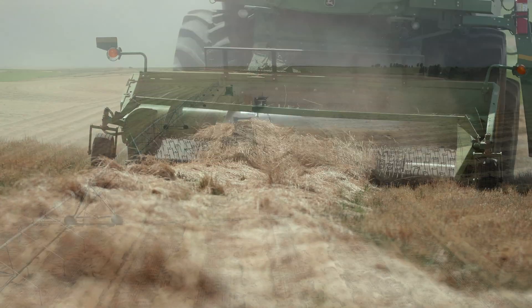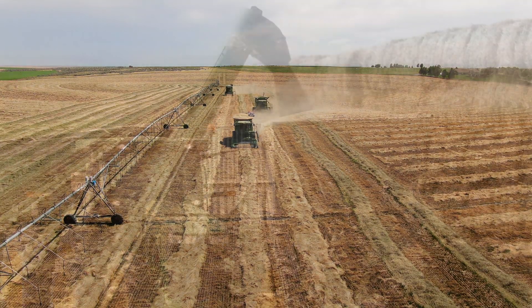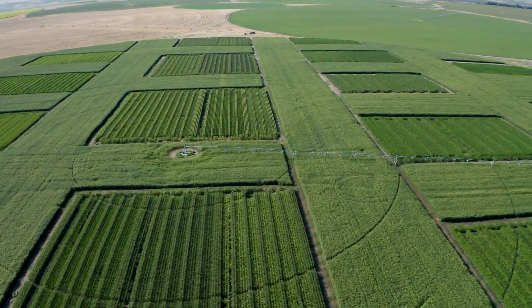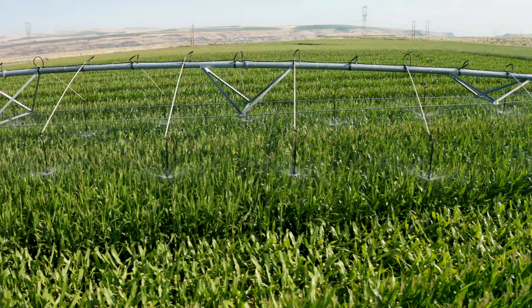As the world's population grows, the number of acres under ag production is going to decrease significantly, while at the same time, the amount of food we need to grow is going to double. That's a challenge, and precision ag technology will help us meet that challenge.